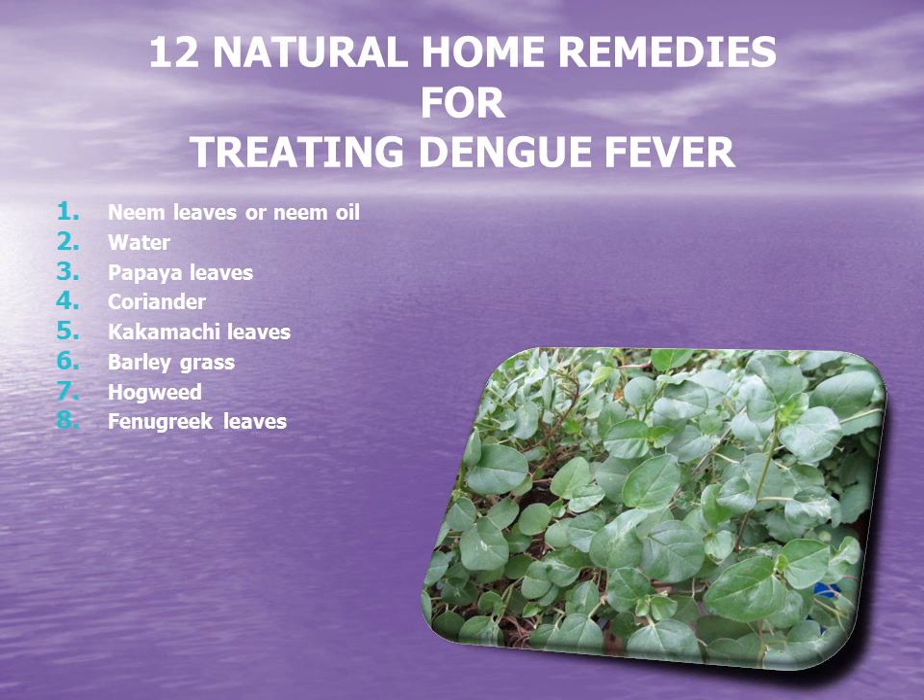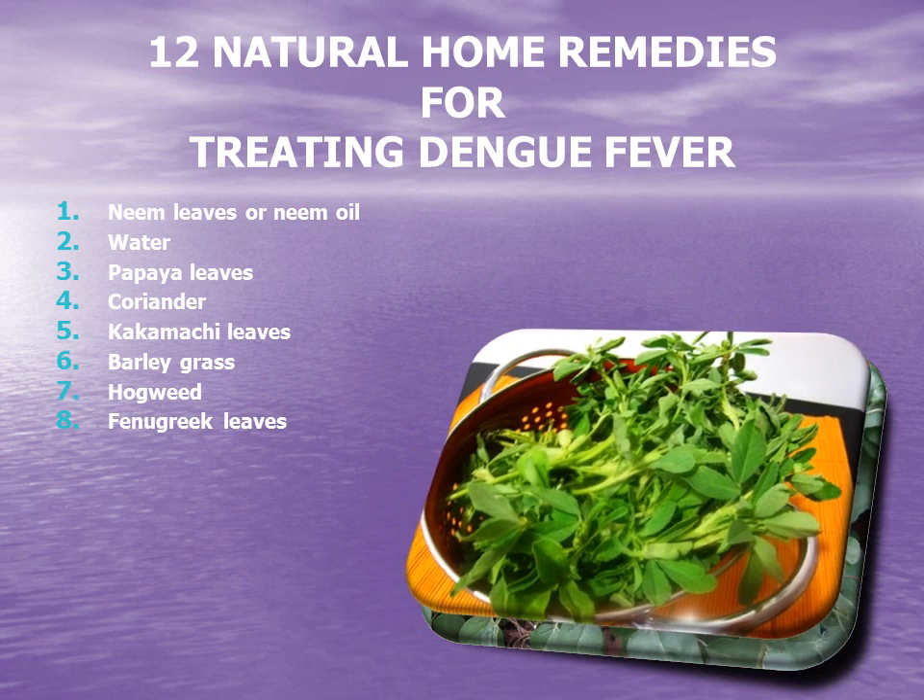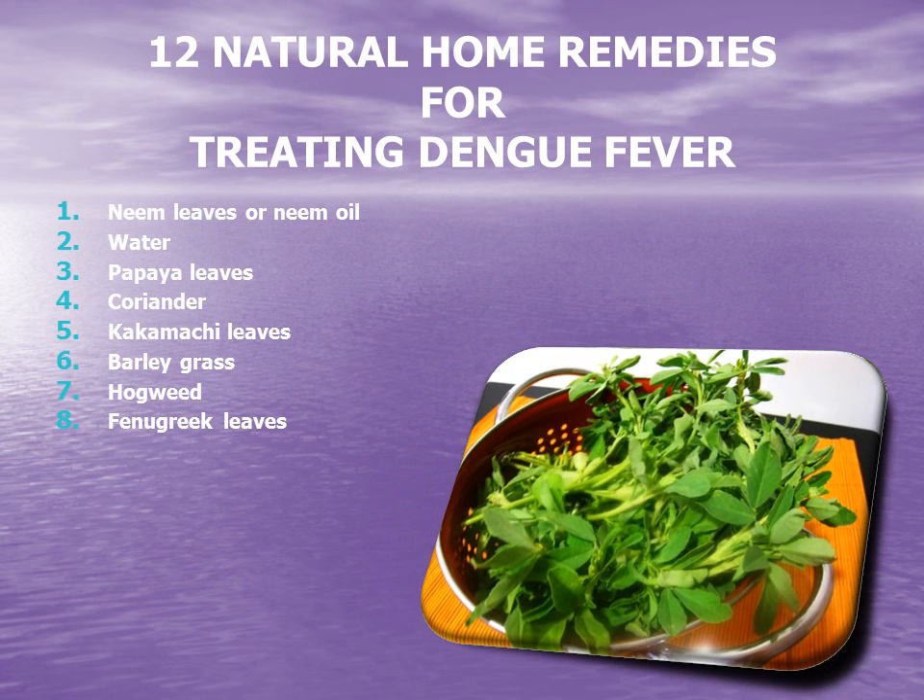8. Fenugreek leaves. This is another natural cure for reducing dengue fever. Fenugreek leaves, also known as methi, act as a slight sedative to ease pain and promote more restful sleep for dengue-infected people.